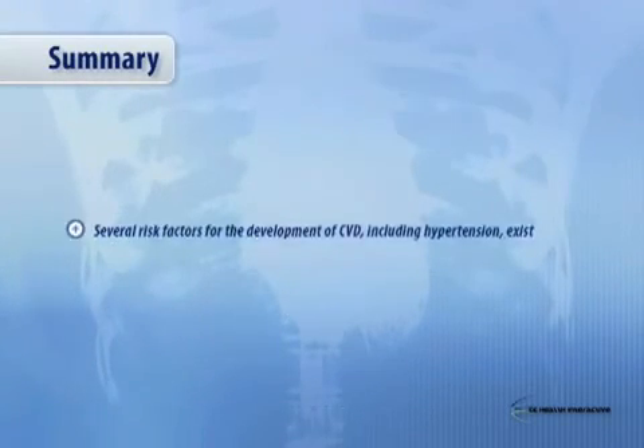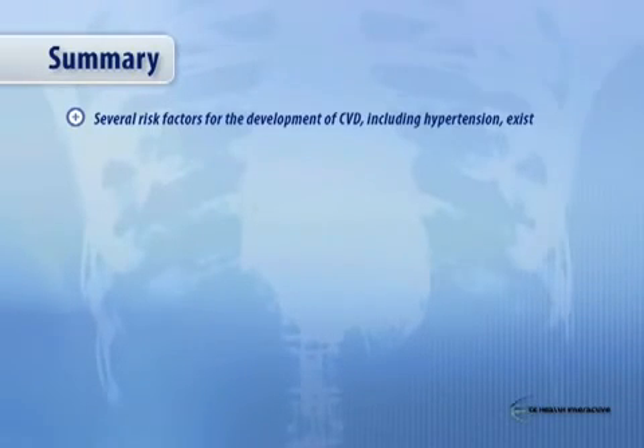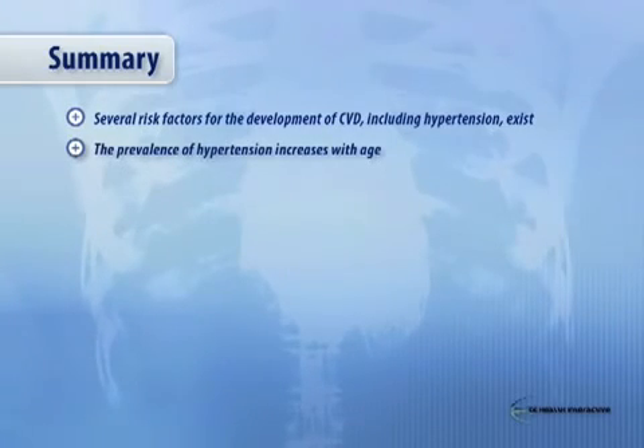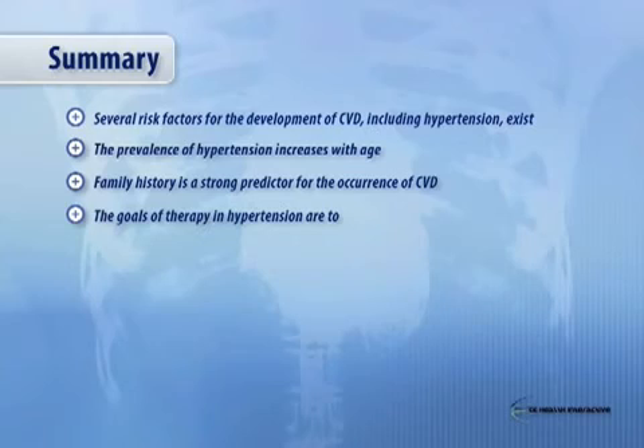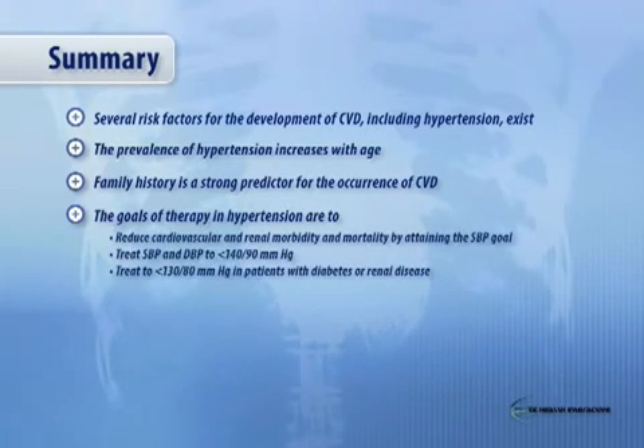To summarize: there are several risk factors for developing CVD, including hypertension. The prevalence of hypertension increases with age. Family history is a strong predictor for the occurrence of CVD. The goals of therapy in hypertension are to reduce cardiovascular and renal morbidity and mortality by attaining systolic blood pressure goal. Everyone should have their blood pressure treated to less than 140 over 90, and if you have diabetes or kidney disease, the current recommendations are less than 130 over 80, although with pending trials such as Accord, that may change.